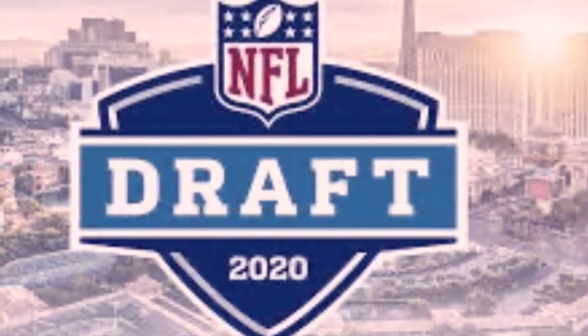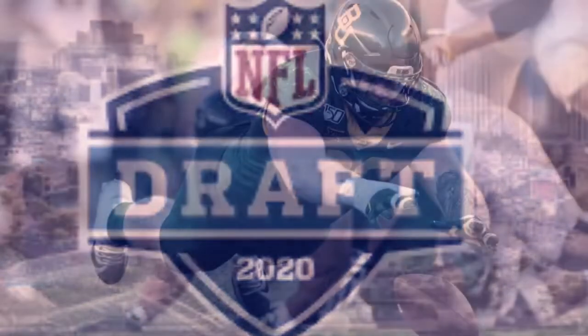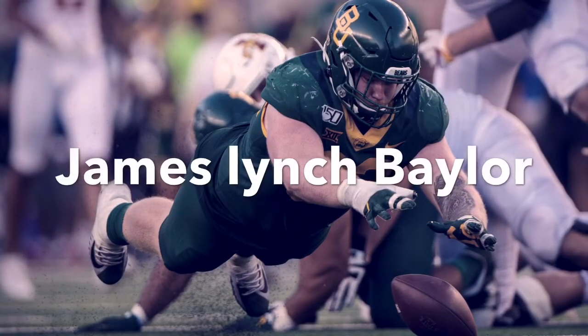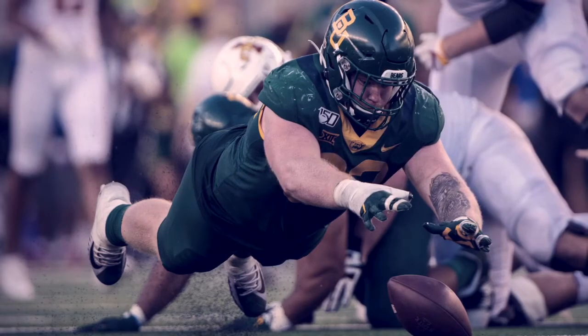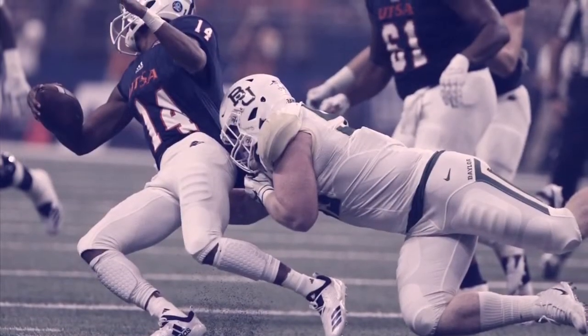It's James Lynch, Baylor, defensive lineman, four-star. Let's get into his chart.